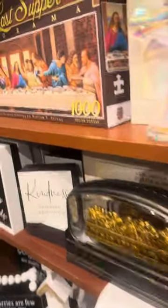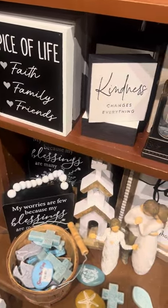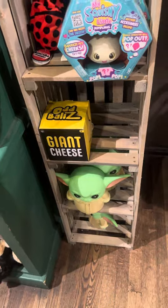I was loving this puzzle I saw — the Last Supper puzzle — I thought that was super cute. 'Spice of Life,' family, friends, love — I am just obsessed with Cracker Barrel now. They also have some cute little kids' clothing, sandals, and toys for kids. If I had a baby I would buy everything.